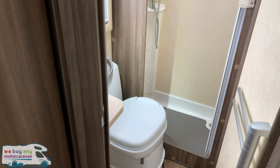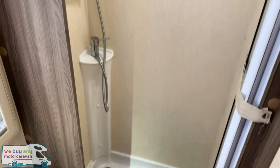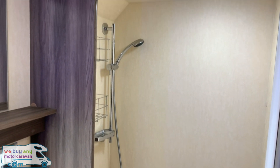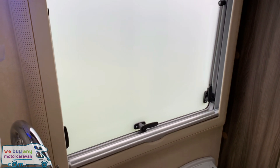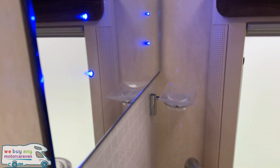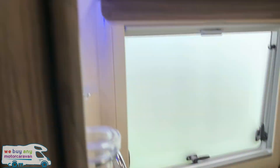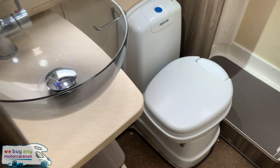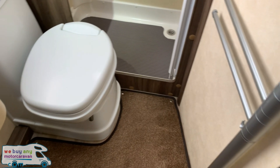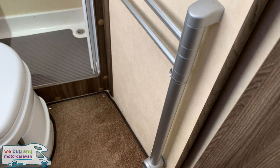And then we have the corner bathroom to finish off, with a separate shower compartment. There are a couple of nice mirrors, one with blue LED lighting. There is a cassette toilet and a very nice glass effect sink with a towel radiator opposite, so it does have wet central heating as well.